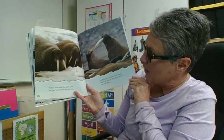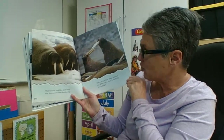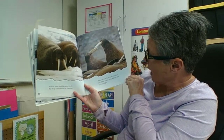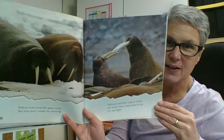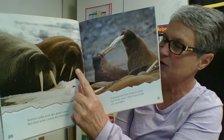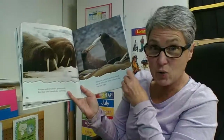Walrus tusks look like giant teeth, but they aren't made for chewing. Walruses use their tusks to climb out of the water, chop holes in the ice, and fight. Walruses also use those bristly hairs to feel for their food on the ocean floor in the dark ocean.